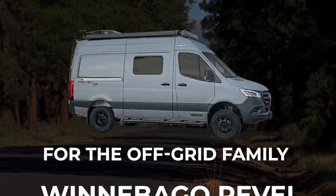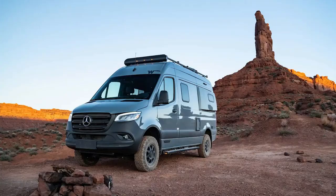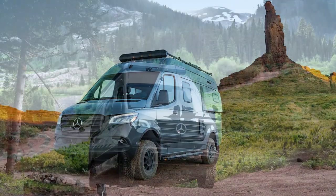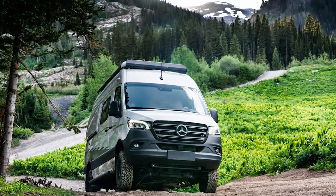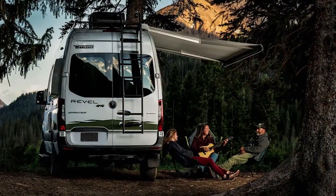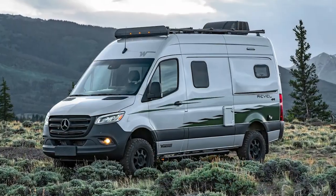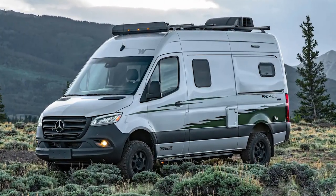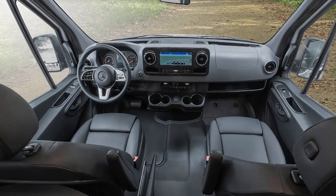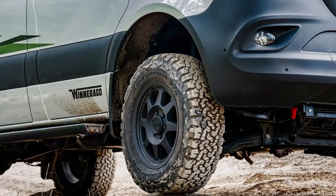The Winnebago Rebel has made it onto many of our Class B lists, and this one is no exception. There's a lot to love about this RV, including its off-grid options, all included in the standard purchase price. Not only is the Winnebago Rebel built on a safe and reliable Mercedes-Benz chassis, but it also has a diesel engine and four-wheel drive incorporated. With all of its boondocking abilities, the Rebel is truly designed to go anywhere you want to go, with its race chassis and all-weather wheels.